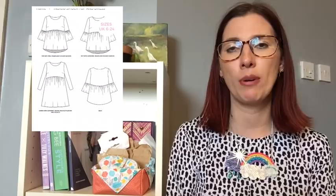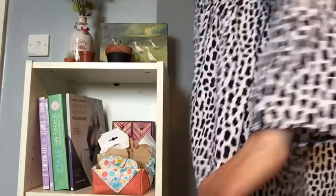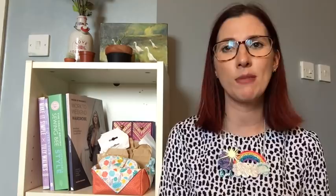I'm wearing quite an old make — I made it last year. This is the Tilly and the Buttons Indigo in a beautiful peach skin fabric. It's got a quite long skirt with a ruffle at the bottom, pockets of course, and long sleeves which is unusual for me. It's been really comfortable to wear today and I think the necklace goes really nicely with it.